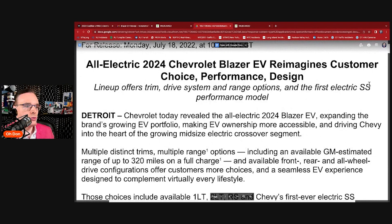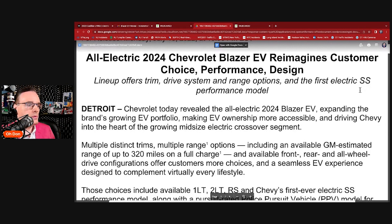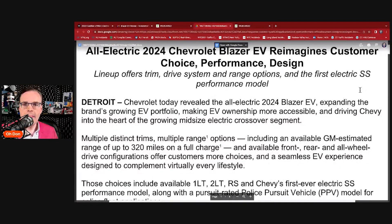Today's reveal: the all-electric 2024 Blazer EV, expanding Chevy's growing EV portfolio, making EV ownership more accessible and driving Chevy into the heart of the growing midsize electric crossover market. Multiple distinct trims, multiple range options, including an available GM-estimated range of 320 miles on a charge.